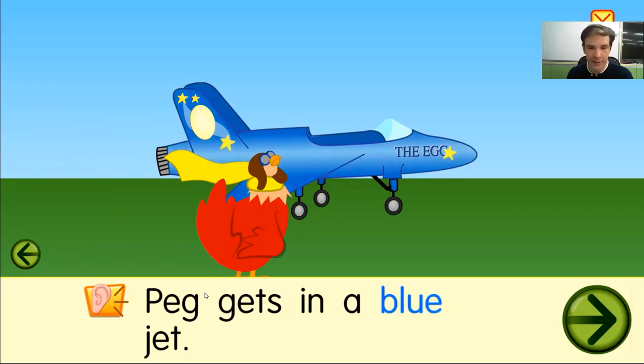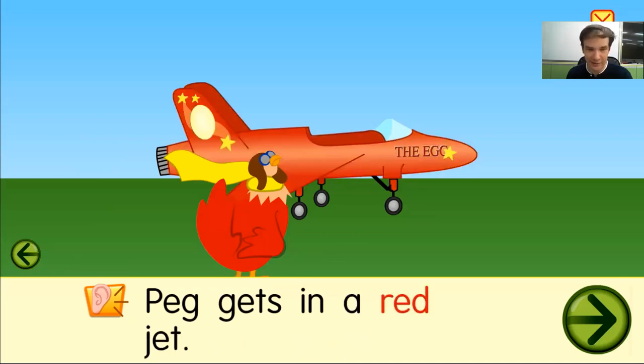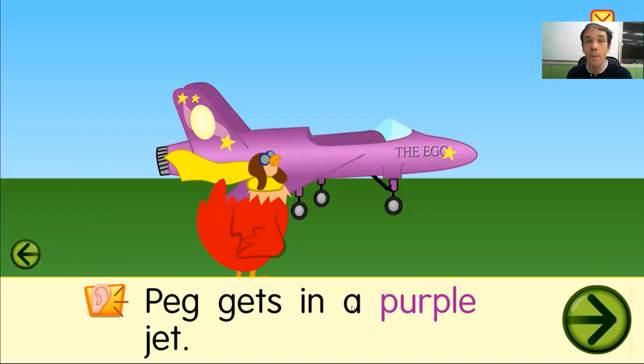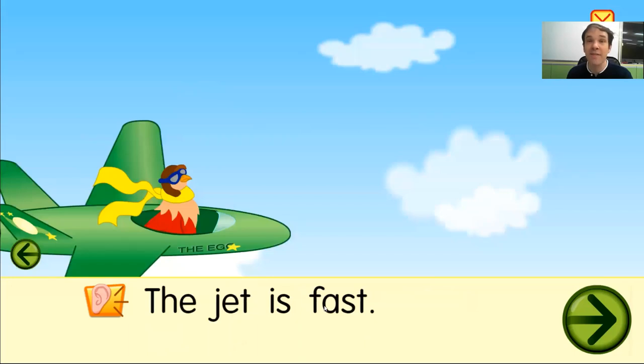Peg gets in a green jet. Peg gets in a blue jet. Peg gets in an orange jet. Peg gets in a red jet. Peg gets in a pink jet.